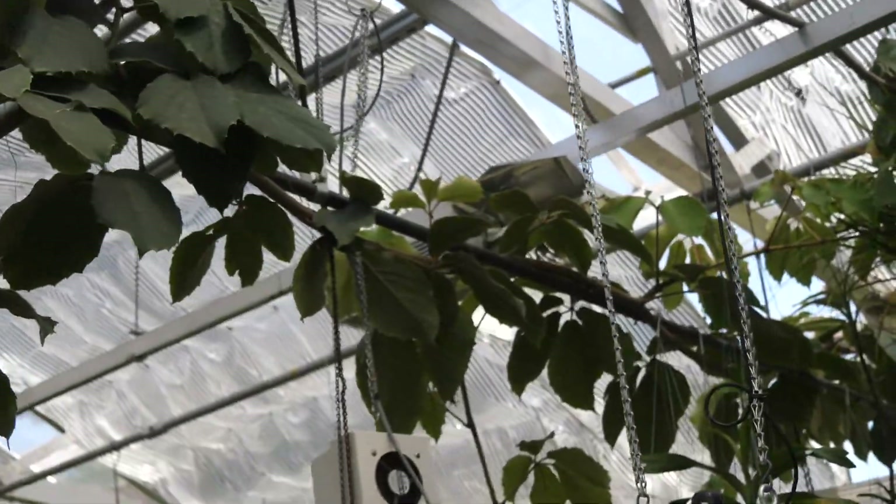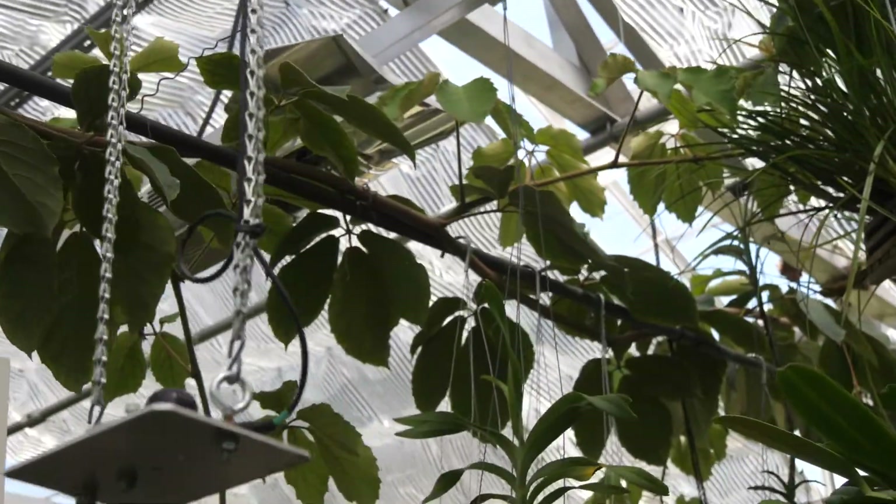So it's in the Vitaceae, or grape family. We have a lot of native plants in that family in this area, so one you might be familiar with is the Virginia creeper, Parthenocissus quinquefolia.